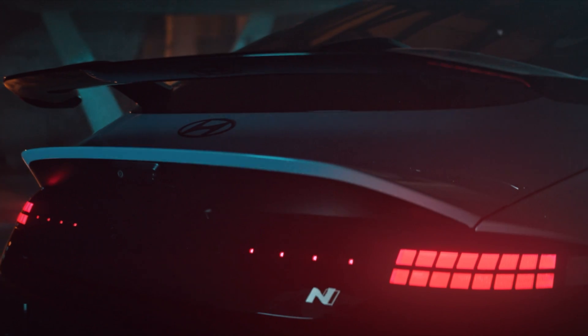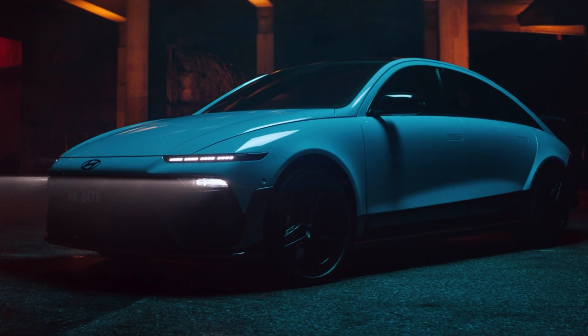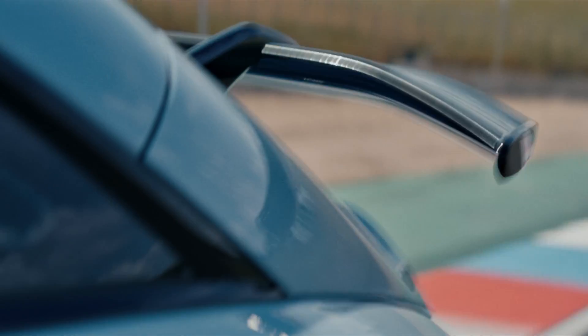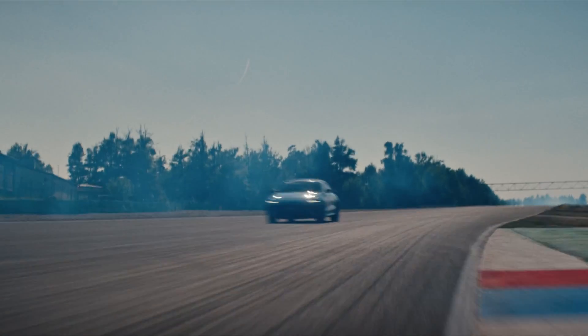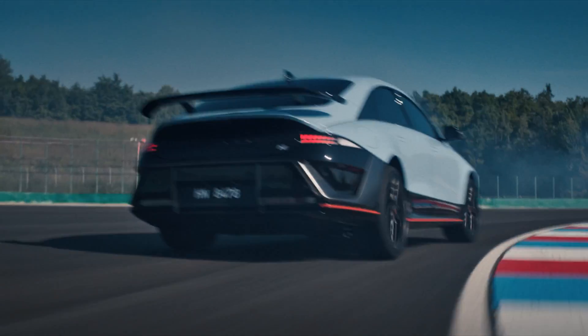They redesigned the whole front end — bigger air intakes, an aggressive splitter, and flared fenders. The rear now gets a swan-neck wing, which is a first for a Hyundai N car. And the new color? Performance Blue Pearl. Super clean.